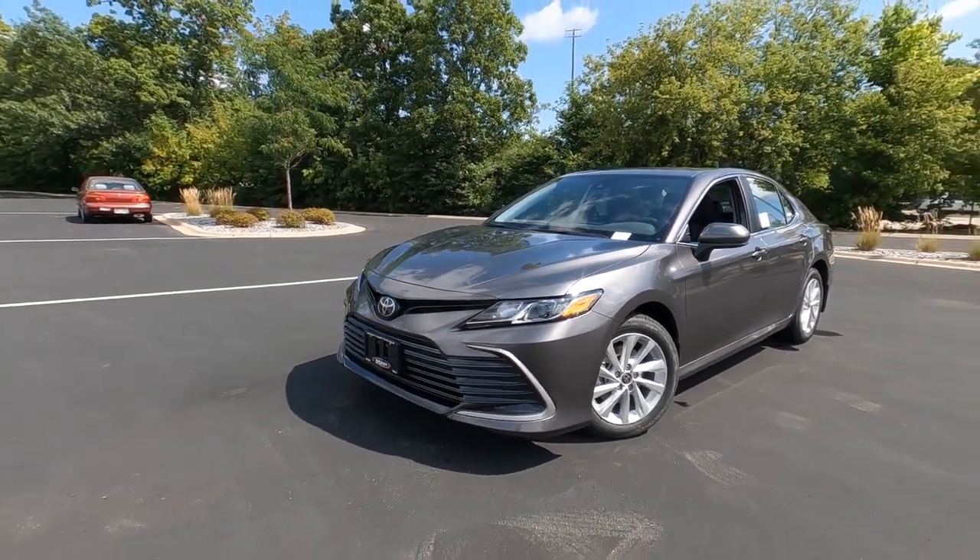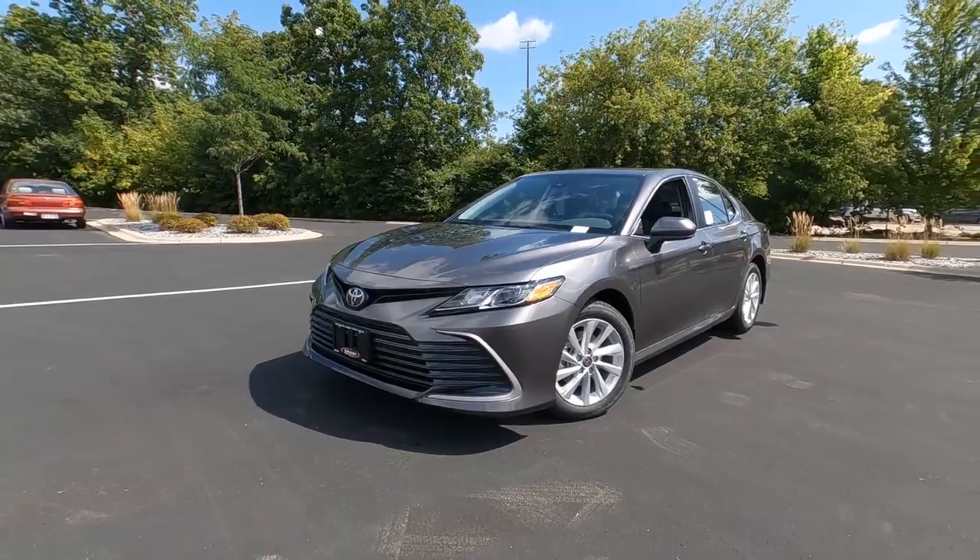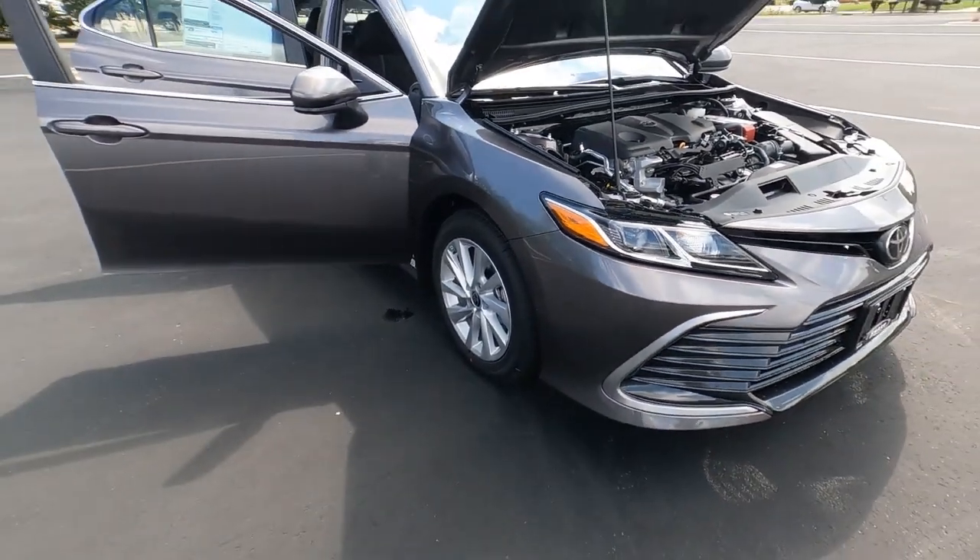Toyota's tagline itself says 'touch the perfection,' and that wraps up our review of the 2023 Toyota Camry Hybrid. We'll be right back with our next video soon — please like the video and subscribe for more.